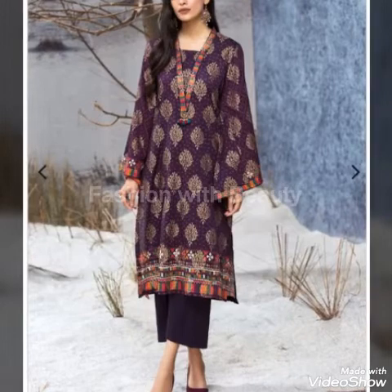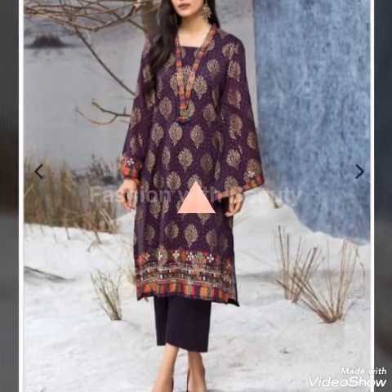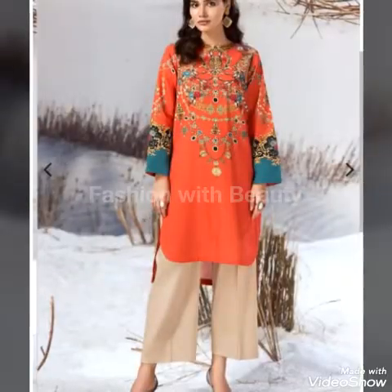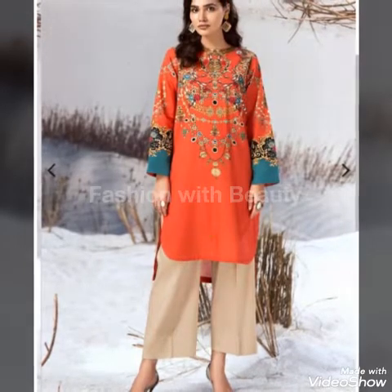There are several dresses at 1700, 2700, and 3700 — very reasonable prices. You can see that you don't need a lot of budget to get a good design.